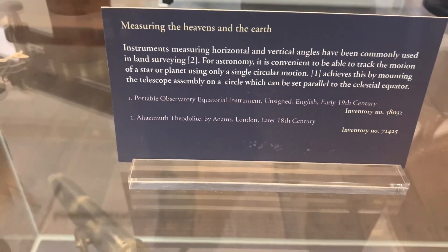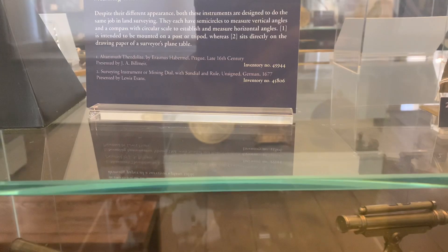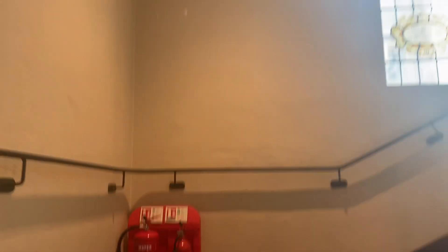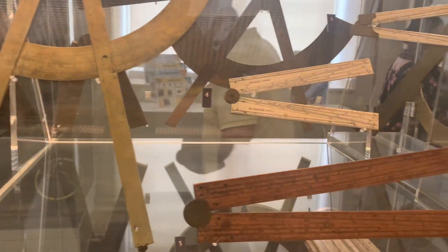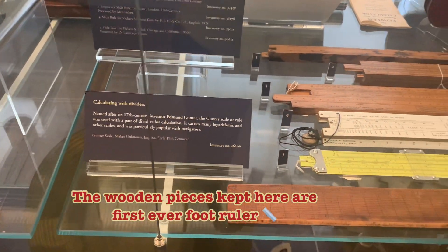Who can think that this instrument can measure from heaven to the earth? This instrument was used for astronomical purposes to measure distances. And not only the exhibits — the architecture of the museum itself is also beautiful, with tinted stained glass and high ceiling windows. Very beautiful architecture.